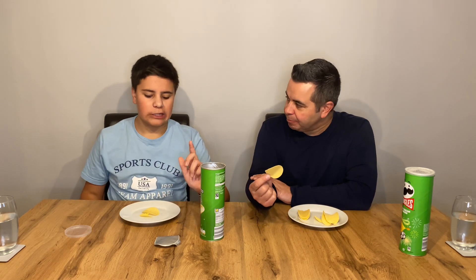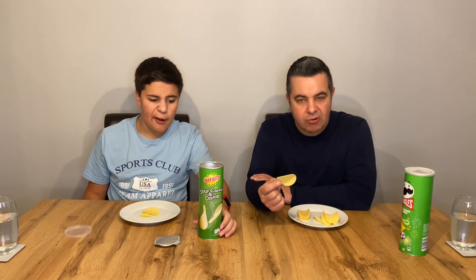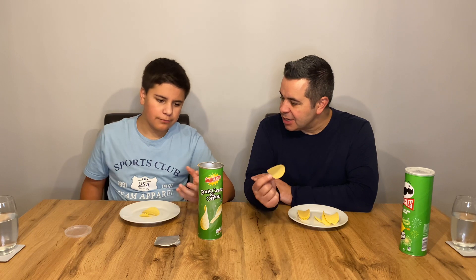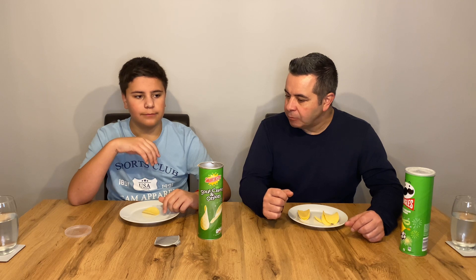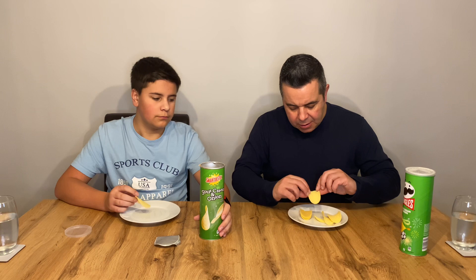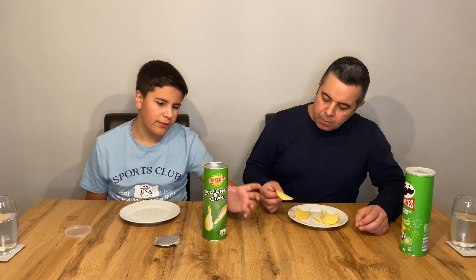They're actually a nice crisp in their own right, but they don't taste particularly sour cream and onion-y if that's a thing. They're almost like a ready salted with just a hint of spring onion. You can sort of taste the crisp itself — there's a bit of flavouring but it's very subtle. They've got a nice crunch. Going back to the Pringles, there's quite a bit more additional flavouring on the Pringles. The Pringles are probably a bit more brittle while these are a bit more solid.